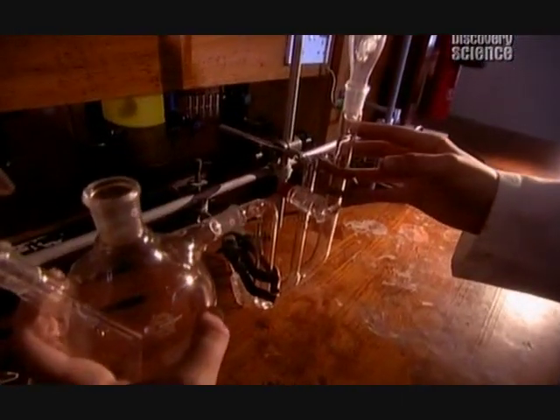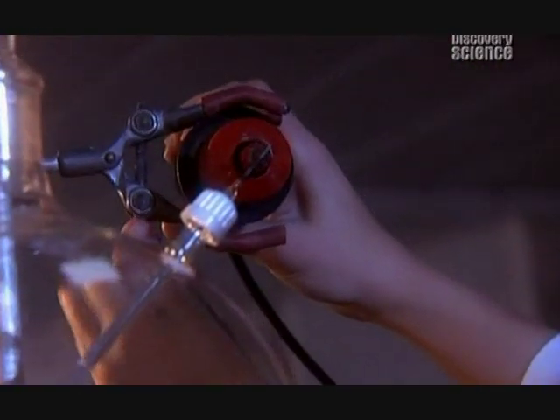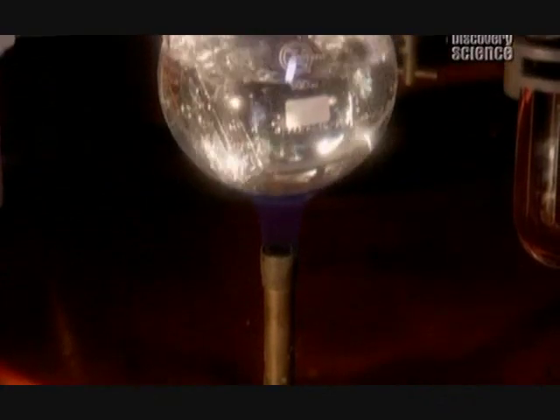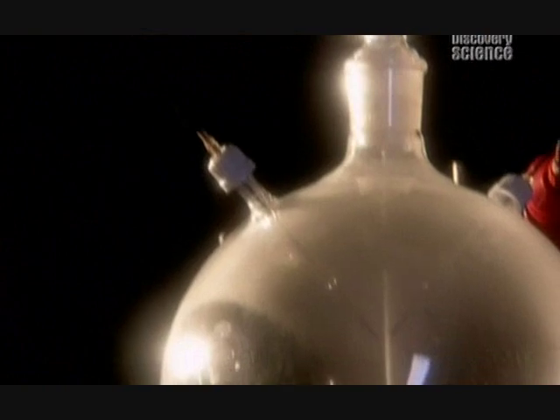Using apparatus like this, reconstructed here at Sussex University, Miller was about to try some chemistry that hadn't been seen on earth for nearly four billion years. This is the equipment that Stanley Miller devised to recreate the early earth's atmosphere — an unbreathable mix of the gases hydrogen, methane and ammonia. This small flask of boiling water represents the sea. As the sea evaporates, a mixture of gases is introduced, which dissolve in the steam and enter the main chamber.